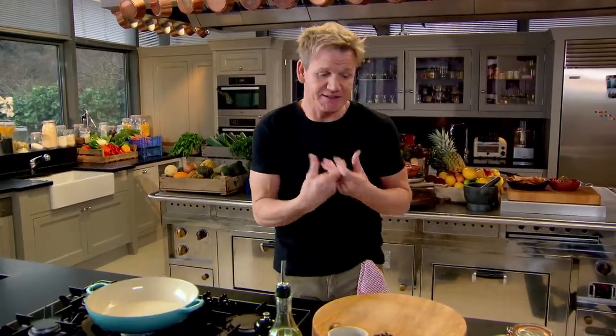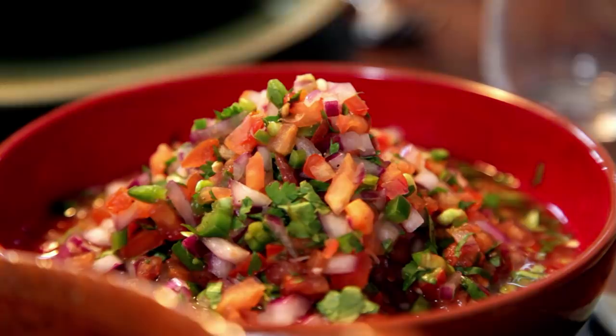It's hearty, delicious, and robust, but served with some tortillas and a wonderful salsa. It's almost like a complete meal in one.